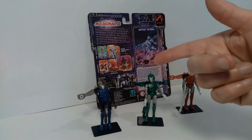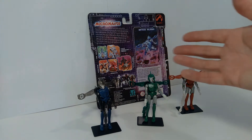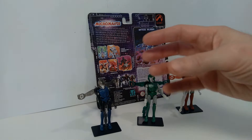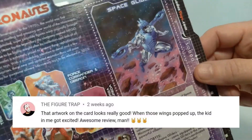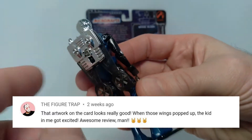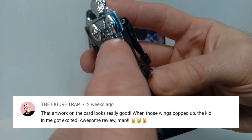This next comment comes from my video about the Space Collider reproduction Micronauts toys made by Palisades Toys, and the comment was made by The Figure Trap. He said: 'That artwork on the card looks really good. When those wings popped up, the kid in me got excited. Awesome review, man.'